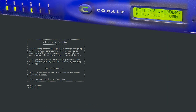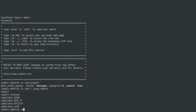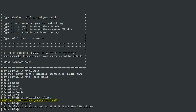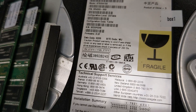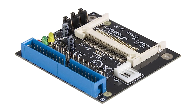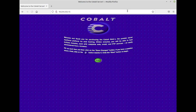Let us know in the comments if you want to see the entire restore process from start to finish, and we can put up an unedited version in a separate video. With the restoration complete, we can see that we are now running Cobalt Linux 6.0 and our kernel version is 2.2.14. We actually used the original Seagate 20 gigabyte hard drive and then imaged it over to a CompactFlash card so we could use an IDE-to-CF adapter. This way we have the original hardware with the original software in safekeeping in case we ever need it again.